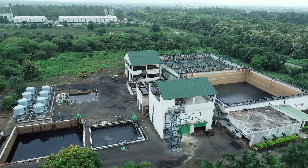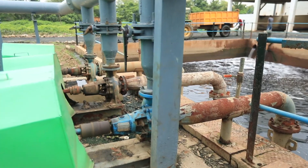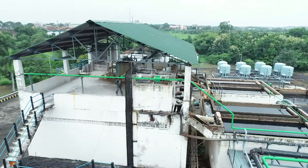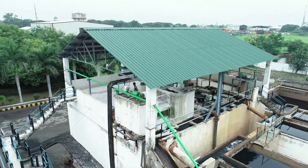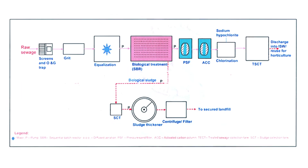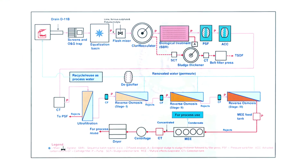In this complete process, electricity is used at only two points for pumping water; the rest of the flow is maintained by gravity. Thus, CETPs are eco-friendly in nature. However, CSIR-NEERI modifies and refines the standard treatment procedure as per the requirements of the specific industrial cluster.